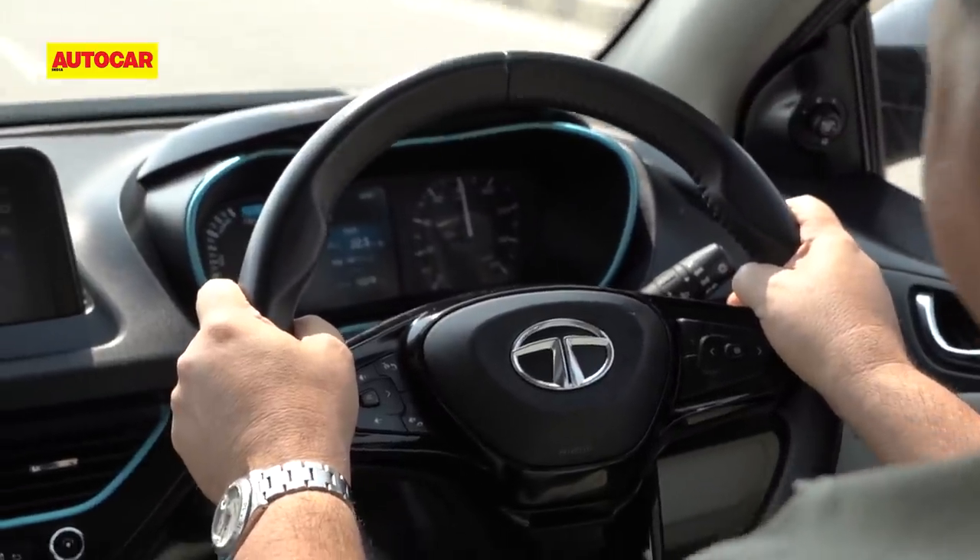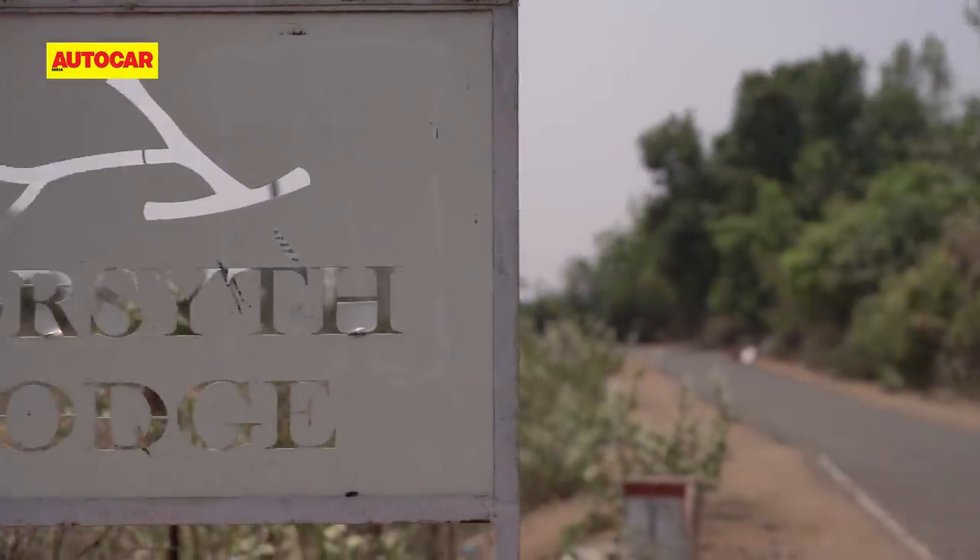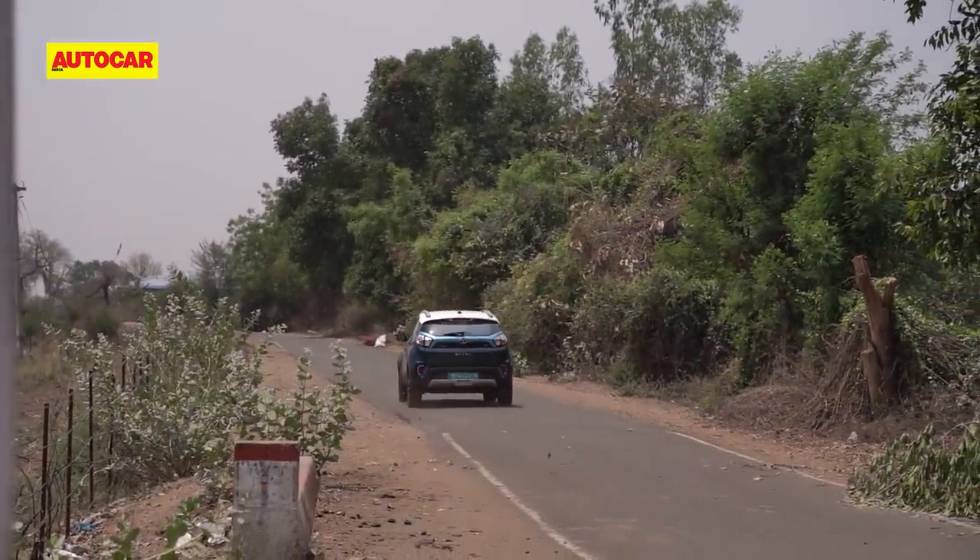The drive from Bhopal was smooth and pretty straightforward, except for the last 30km leading up to the Lodge, which was narrow and bumpy.